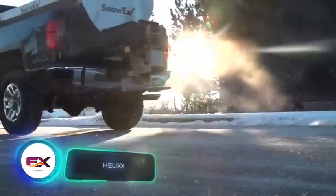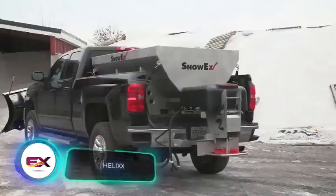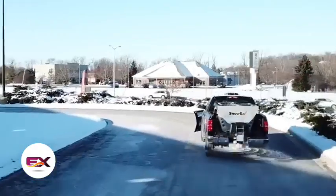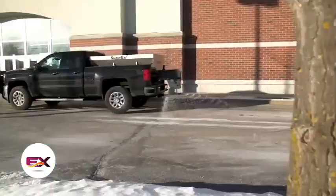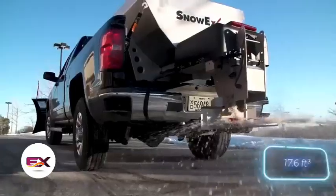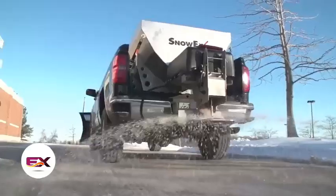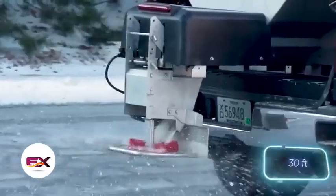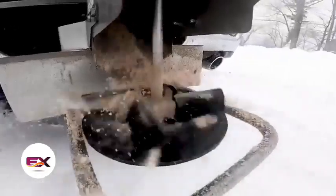Remember the pickup snowplow? There's a follow-up: the pickup spreader with the Helix system, which lets you treat the road with sand, salt, and liquid reagents. The system comes with a 0.5 cubic meter hopper, and in a single pass a truck can treat a lane up to 9.1 meters wide. The system is priced at $6,000.